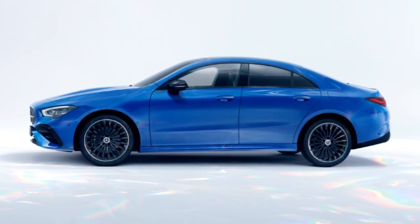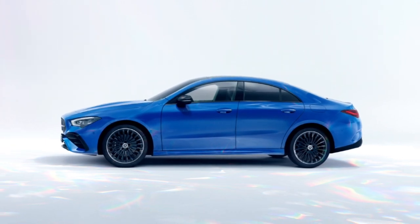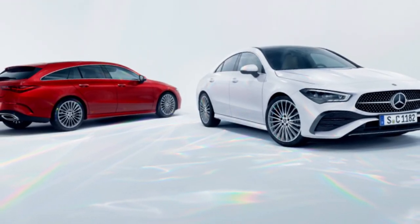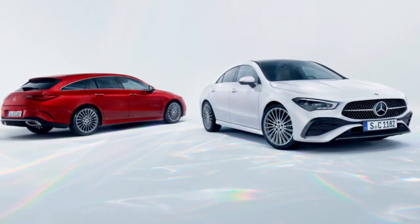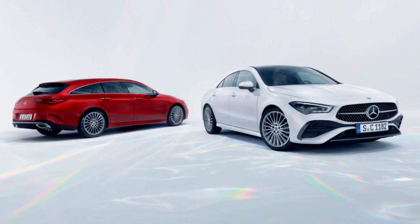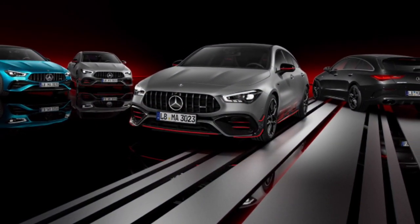As well as three additional wheel rim designs in sizes up to 19 inches, extending the choice for individualization. As standard, the new CLA Coupé and CLA Shooting Brake models are fitted with 17-inch 5-spoke alloy wheels in vanadium silver, or a 5-double-spoke design in high-gloss black with high-sheen finish.